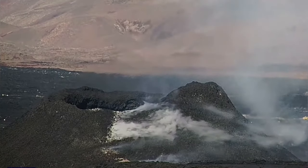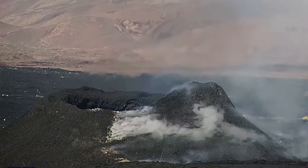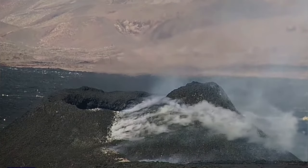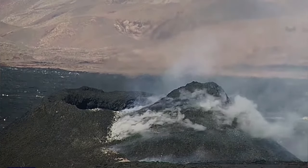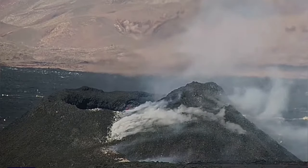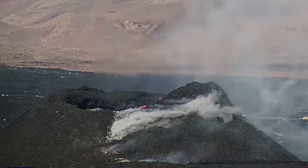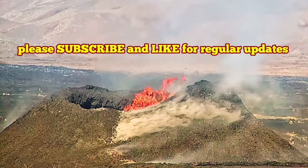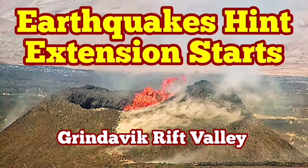If it is going to continue, we have to see supplementation from the deep source — from the sourcing volcanic systems at a depth of four to five kilometers. And we just have to wait and see. It seems the eruption level is reduced, and something may be happening that we have to watch.